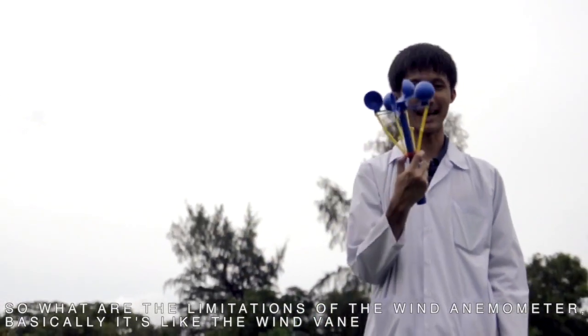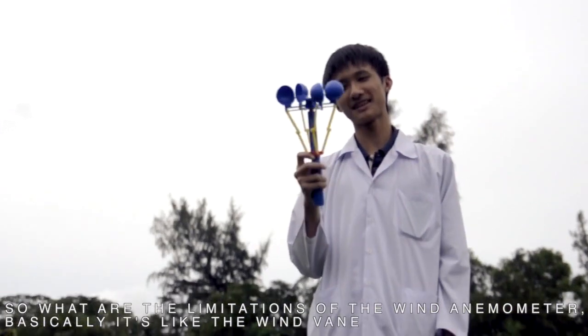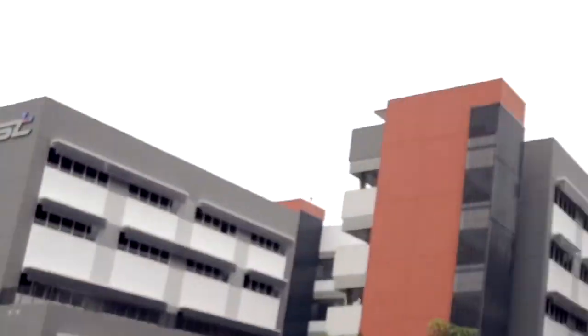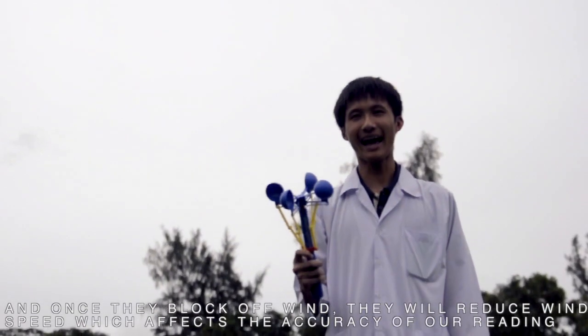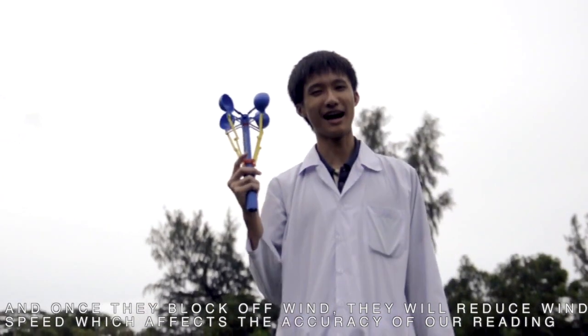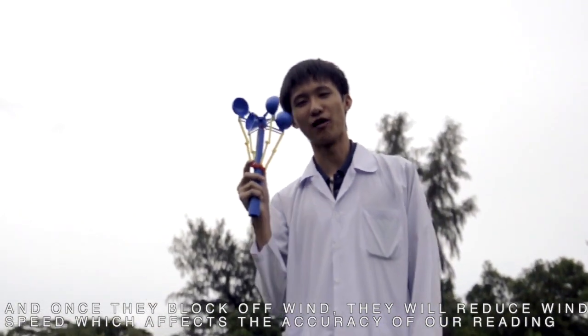What are the limitations of the wind anemometer? Well, it's the same as the wind vane. All the buildings around us can possibly block off wind. And once they block off wind, they will reduce the wind speed, which will affect the accuracy of our readings.